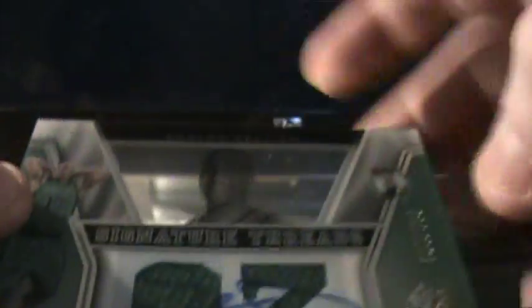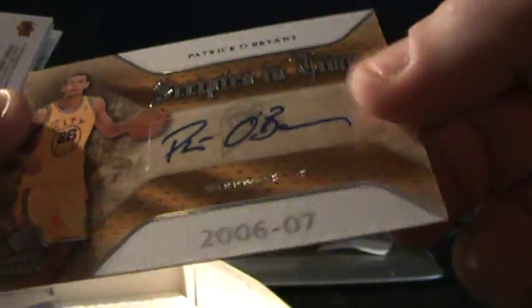Autograph rookie card — pretty nice. It's having a really good series against my Miami Heat. This box obviously is already taking care of itself for me. Love this product. Patrick O'Brien rookie autograph. Alan Iverson, dual jersey.